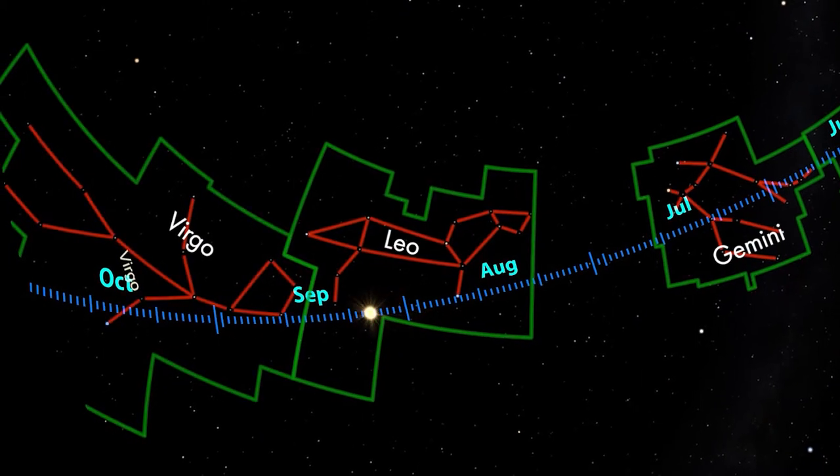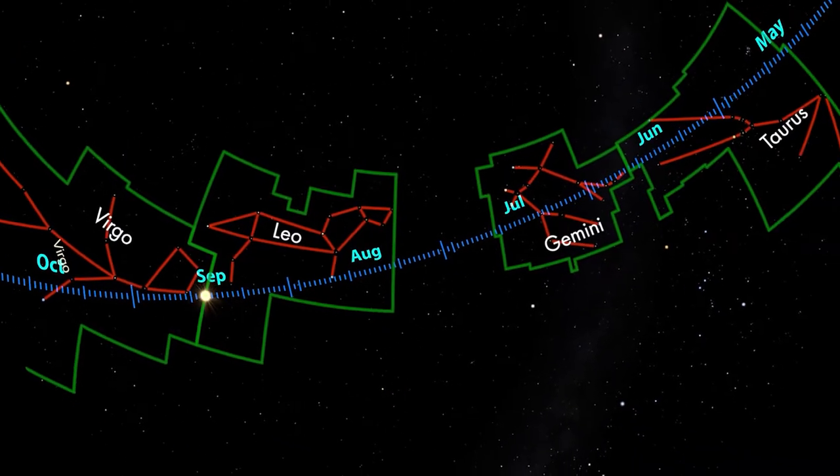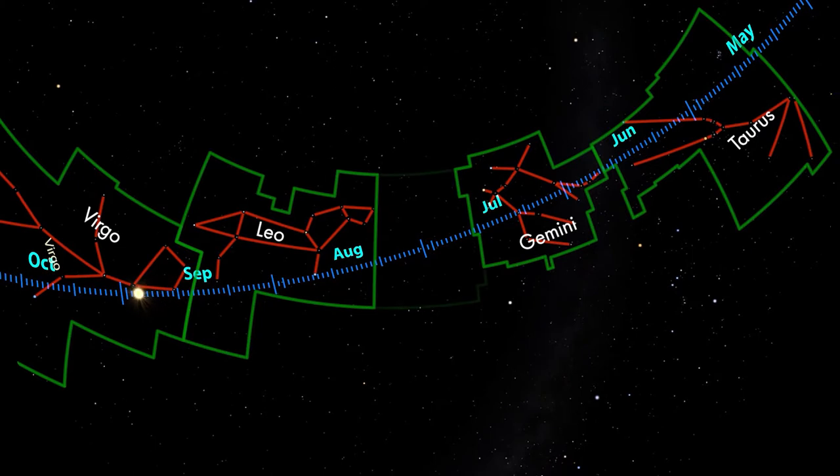However, this conspicuously dark area between Gemini and Leo is home to another constellation. The stars here form Cancer, the crab. Cancer is one of the dimmest constellations in the zodiac, so it can be very hard to see.